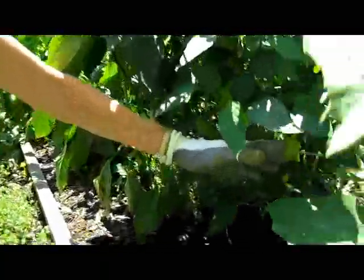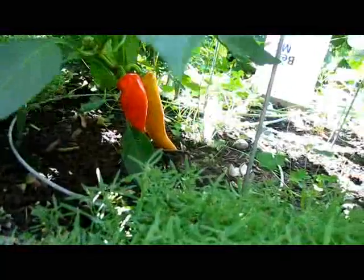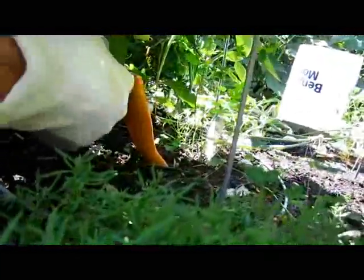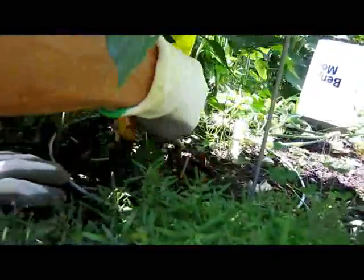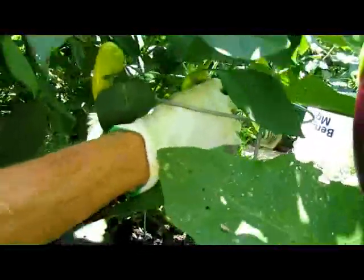I've been waiting to harvest these Hungarian wax peppers. One of them is now red, which means it's fully ripe, and I'm going to take the yellow one also, along with these two large yellow ones. I'll leave that other little yellow one.